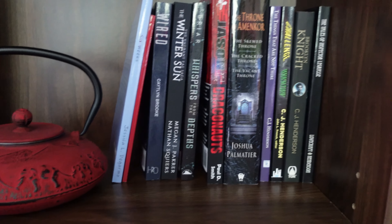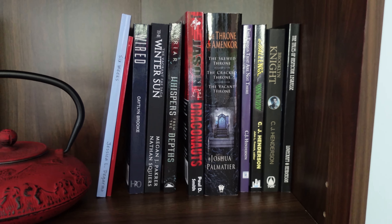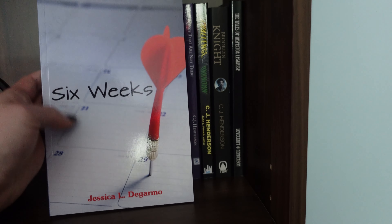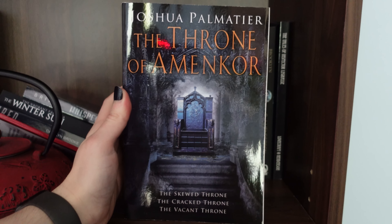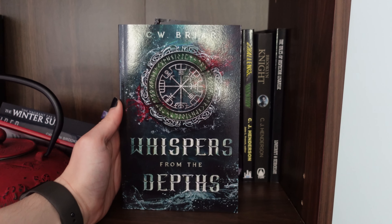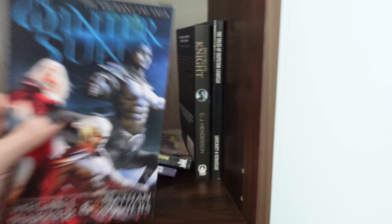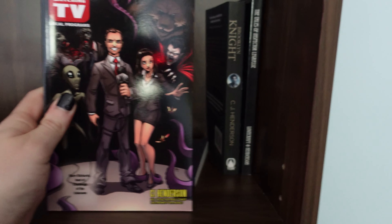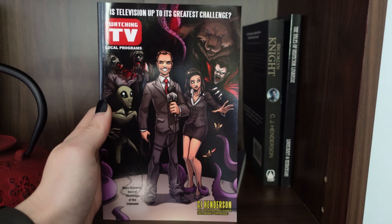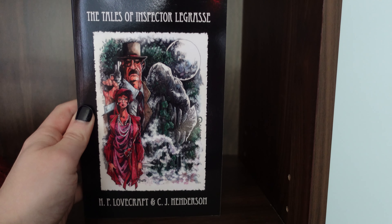And then over here is actually different — these are all local authors, books that were written within a 30-mile radius of where I live. So we have: Six Weeks by Jessica L. DeGarmo, Jason and the Dragonauts by Paul D. Smith, The Throne of the Amikar by Joshua Palmatier, Whisper in the Depths by C.W. Brewer, The Winter Sun from the Vagrant Fae Saga by Megan J. Parker and Nathan Squires, The Ramblings of the Lonely Stranger — poetry by J.H. Monroe, and Wired by Caitlin Brooke. And then I also have some books from C.J. Henderson: Watching TV, The Things That Are Not There, Brooklyn Knight, and The Tales of Inspector Legrasse, which is actually co-written with C.J. Henderson and H.P. Lovecraft.